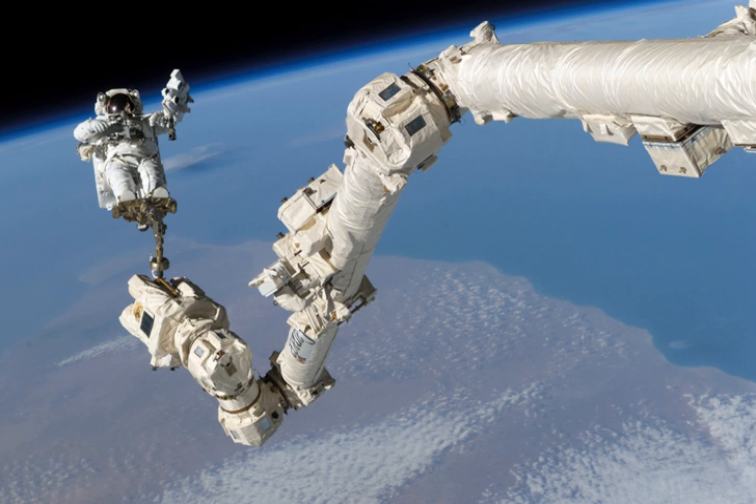Onboard operators see what they are doing by looking at the three robotic workstation LCD screens. The MSS has two RWS units, one located in the Destiny module and the other in the Cupola. Only one RWS controls the MSS at a time. The RWS has two sets of control joysticks: one rotational hand controller and one translational hand controller, in addition to the display and control panel and the portable computer system laptop. In recent years, the majority of robotic operations are commanded remotely by flight controllers on the ground at Mission Control Centre or from the Canadian Space Agency.